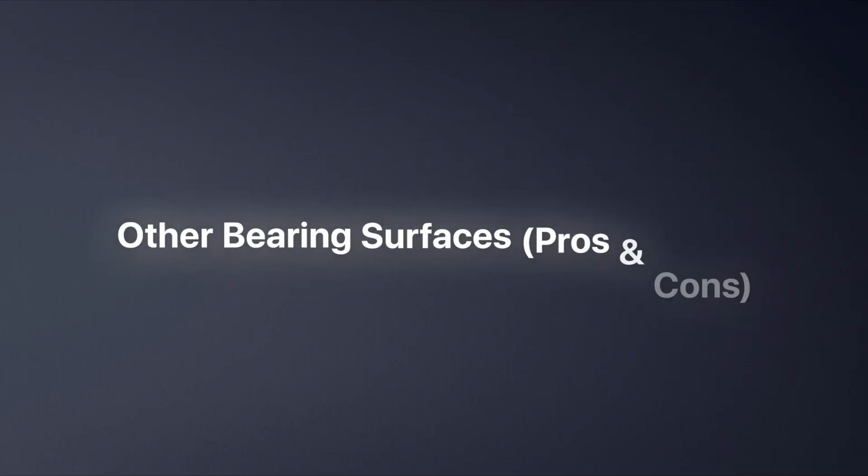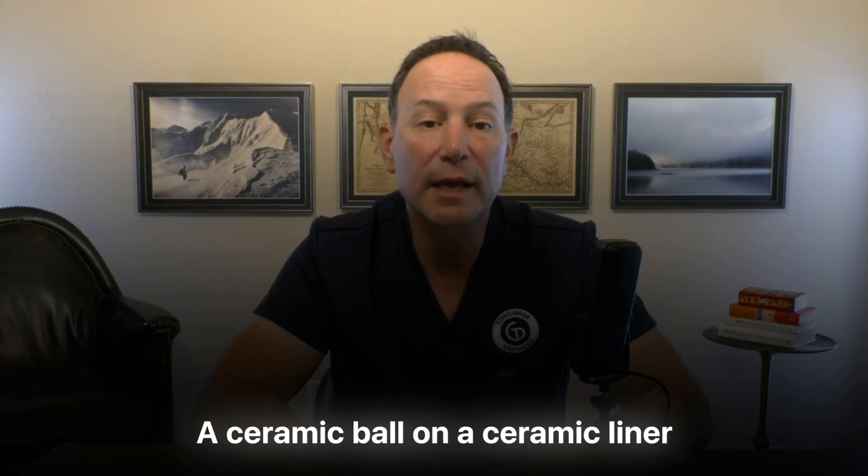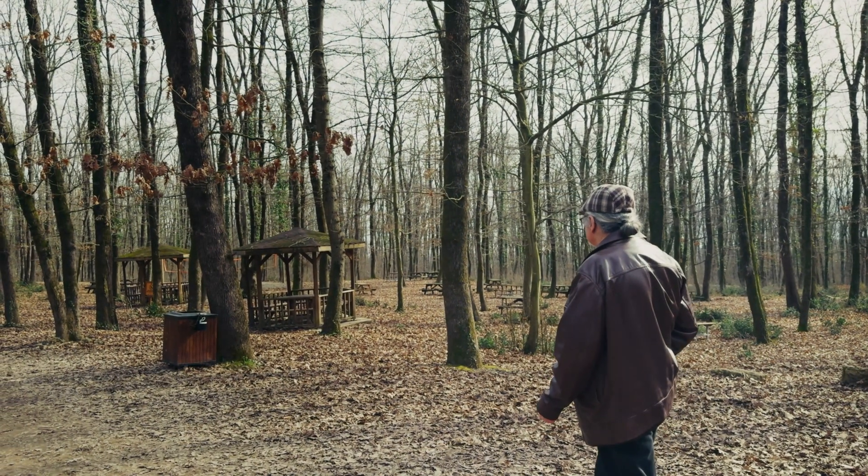Other bearing surfaces — pros and cons. Another combination you may hear about is ceramic on ceramic: a ceramic ball on a ceramic liner. The big upside? It has incredibly low wear — on a lab bench, it's about as close as we can get to no wear. But there are trade-offs. Squeaking: some ceramic on ceramic hips can make an audible squeak with certain movements. Studies put it in the low single-digit percentages overall, but it's real enough that patients should be counseled about it. And if they have it, it's extremely dramatic.